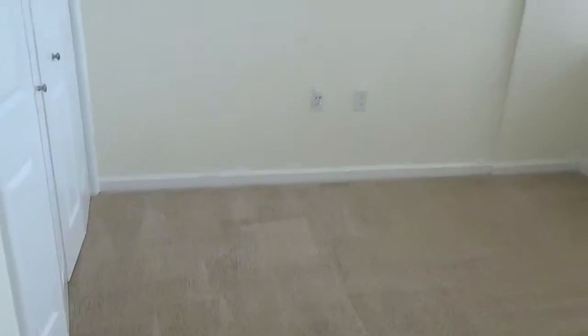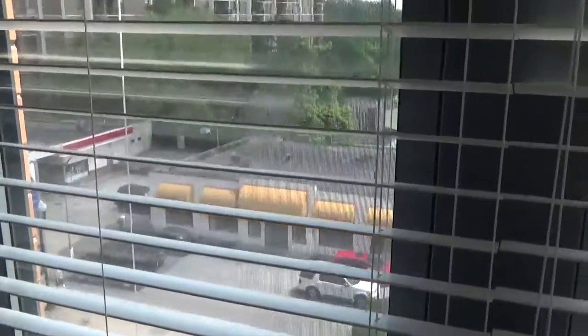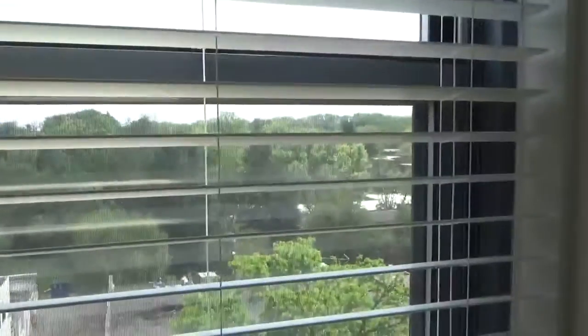Here's the guest bedroom. Here's our view of the gas station. It's beautiful. Not the gas station.